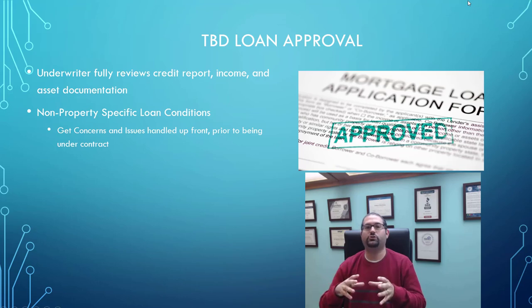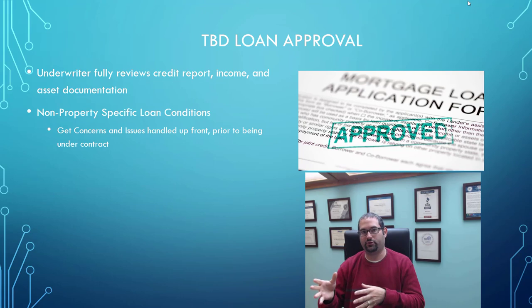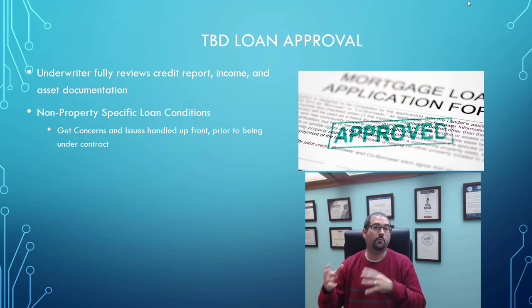Once the underwriter reviews all your documentation and does a TBD approval, they're going to issue out the conditions on your loan that are not specific to the property. Things like the appraisal and the title search are going to be specific to the property you're buying, but since at the time of the TBD loan approval you don't have that information, those conditions won't be satisfied until after you go under contract. However, they will be able to give you all the conditions related to your income, any issues on your credit report, questions or concerns on old addresses, credit inquiries, and anything to do with your assets — the money you're going to use for closing, bank statements, retirement, those sorts of things. They'll review all of that upfront, so any questionable issue or concern can get handled before you're even under contract.